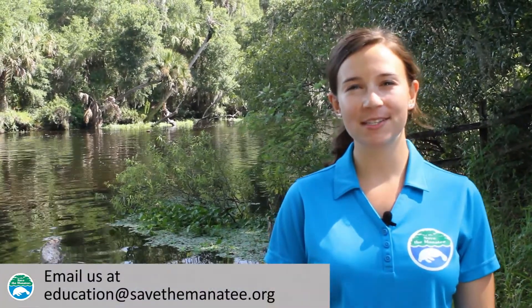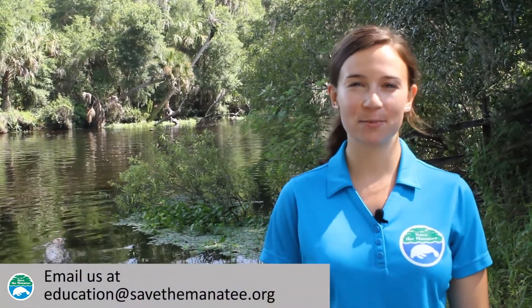Do you have any more manatee questions? Email us your questions at education@savethemanatee.org.